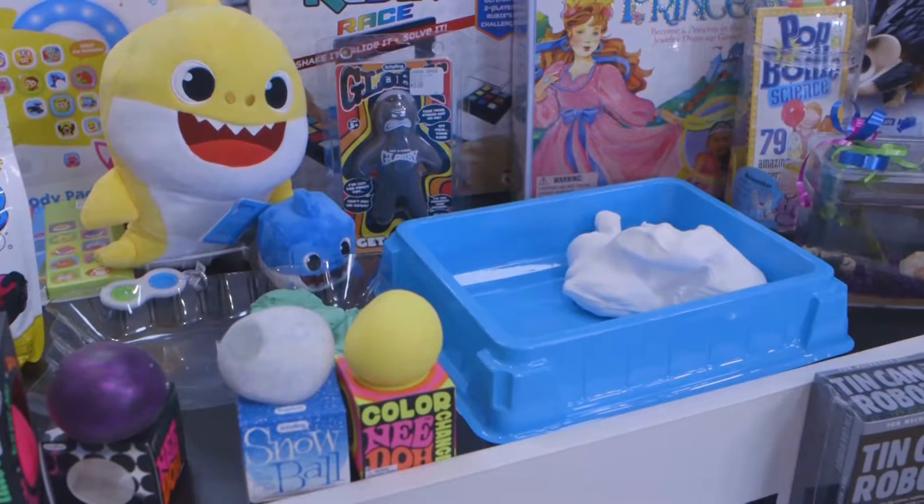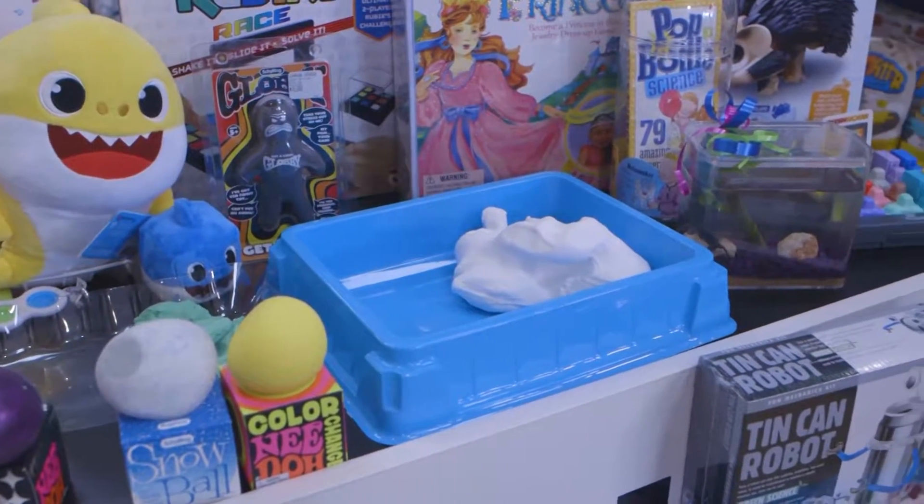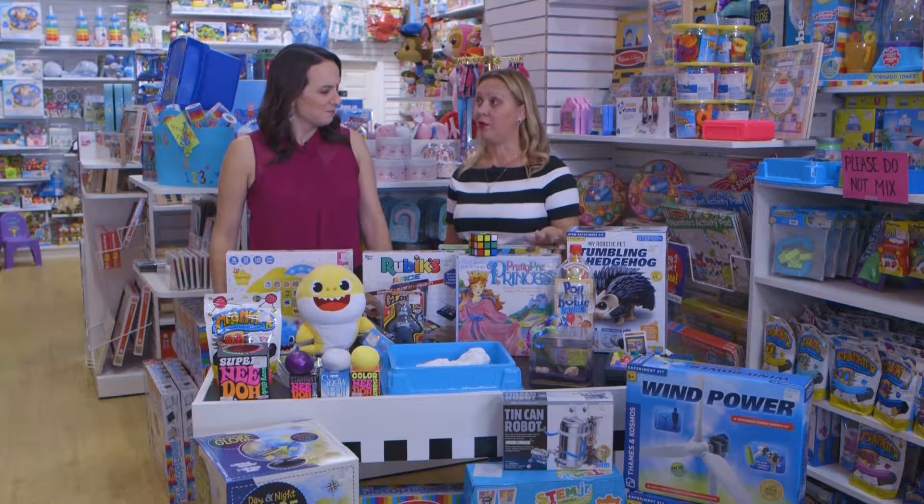Globes are really popular — they're really sought after, and we have everything from talking to day and night globes, so very, very popular.